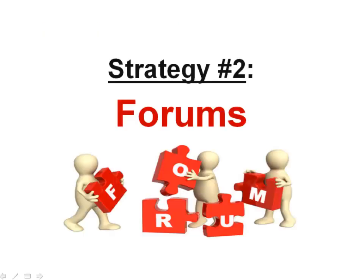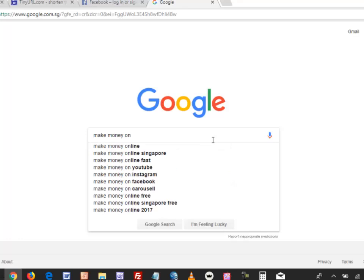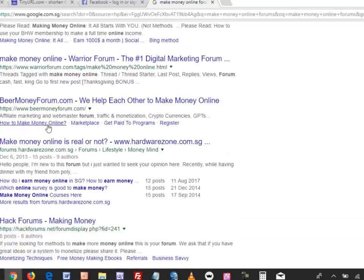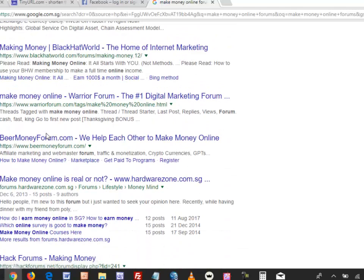Strategy number two is forums. A forum is a place where people in your niche hang out to talk and discuss topics, and you get the best quality visitors there. It's very easy to find forums — just go to Google and type in your niche topic plus the word 'forums.' You'll see quite a number of forums appear. The top forums on the first page of Google get a lot of traffic, and you can piggyback on that traffic.